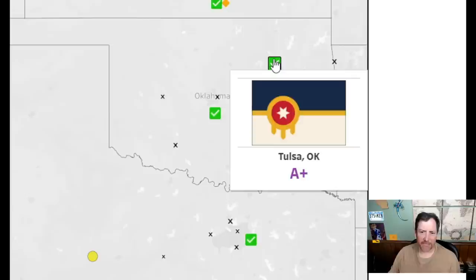Bad flag gets a two. Tulsa — very nice, an A+! This is a really nice looking flag — I like this one a lot. I'm going to give it a 9.5. I think Tulsa is winning so far.